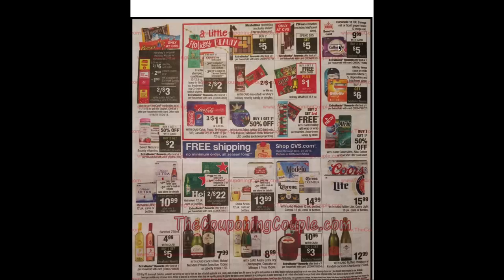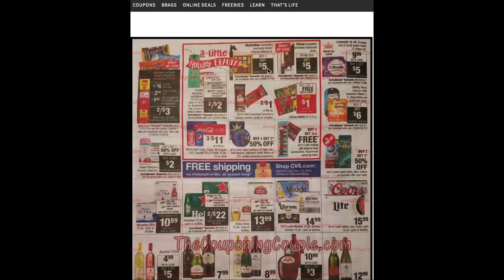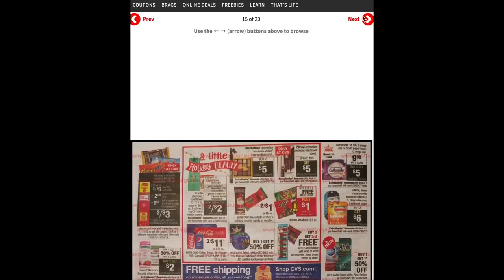The Cottonelle 18-roll, 9 mega roll, or Scott paper towels are $9.99 plus buy two get a $5 ECB — we did get 50-cent manufacturer coupons in today's Smart Source. Gillette and Venus are buy two get $6. Maybelline — excluding the Volume Express mascara separate deal — is buy two get $5. L'Oreal spend $15 get $5. Garnier Fructis is two for $7 with a $3 off two coupon and a $2 ECB when you buy two, making them two for $2. Buy one get one free on holiday M&Ms plus a $1 app-only savings on two. Buy two get the third free on holiday gift wrap. We won't go through alcohol deals since not many stores carry alcohol.